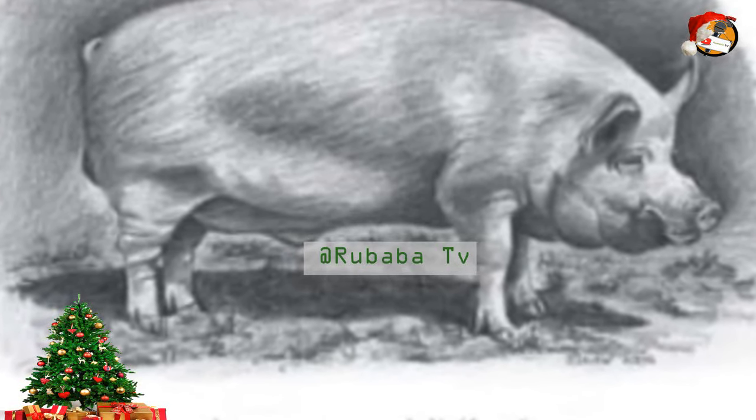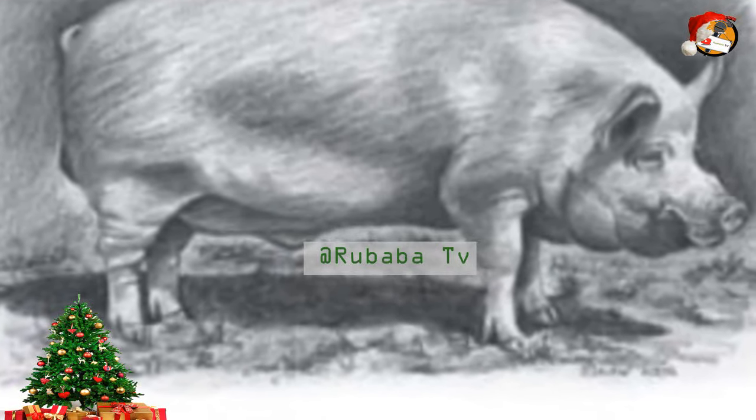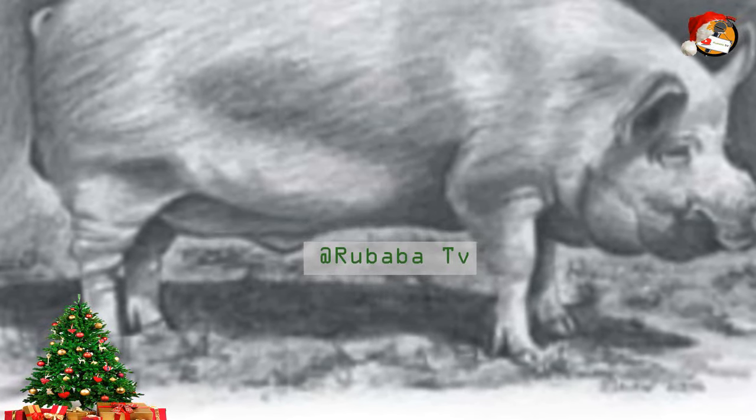Hello, this is Lubaba TV and welcome again. Today I have a special session for pig farmers in Africa and the world at large. I want to talk about one pig breed which is believed to be one among the best pig breeds in the world.